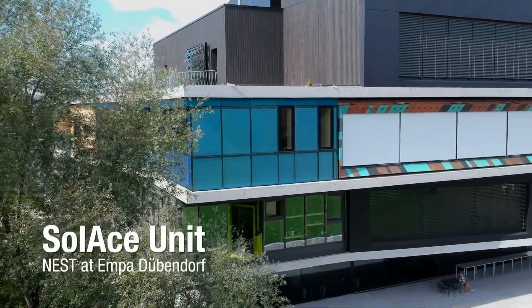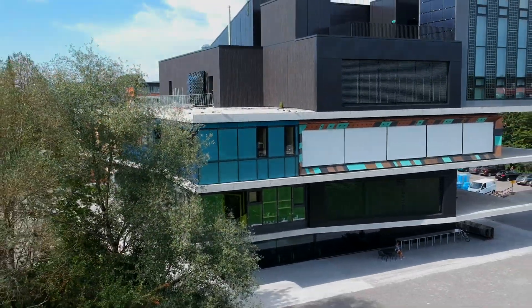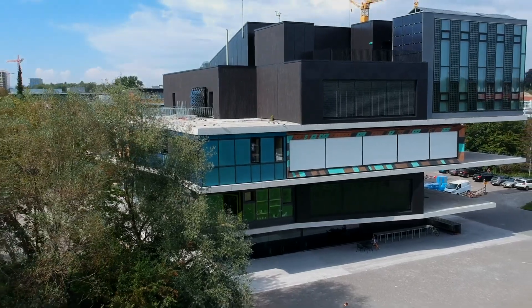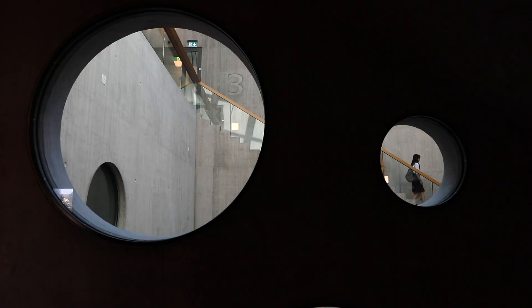We built the SOLACE unit in Dübendorf because the NEST infrastructure is unique in Switzerland. That's the first time that EPFL researchers themselves are developing a unit which is actually a solar unit for the NEST infrastructure. It's a research and technology transfer platform where we bring people from academia and from industry together, where they can develop things from lab scale up to a real scale.